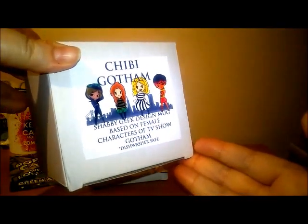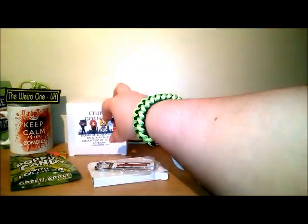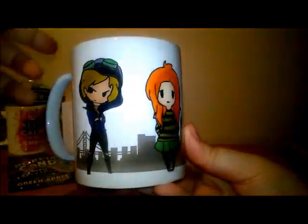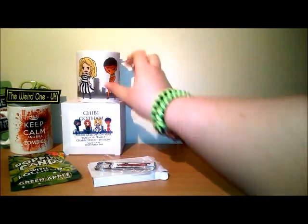The next item is a mug - a Shabby Geek designed mug based on female characters from the TV show Gotham. Dishwasher safe, yay! I haven't actually seen this programme so that'll be interesting. That looks cool - female characters. I might check it out looking at this, so we have a mug. I'm getting quite a nice little collection.